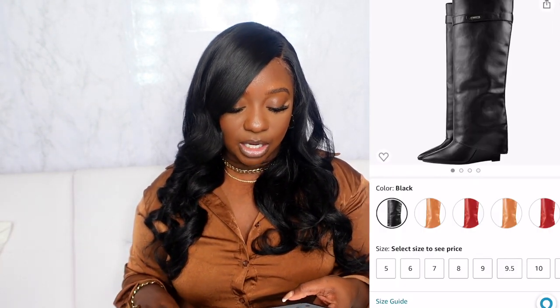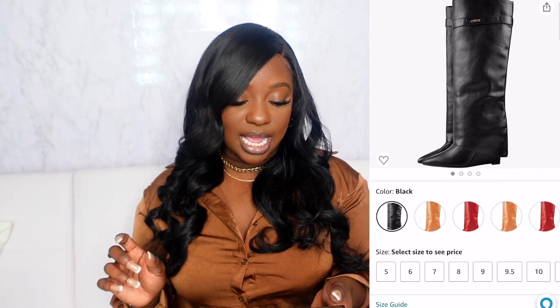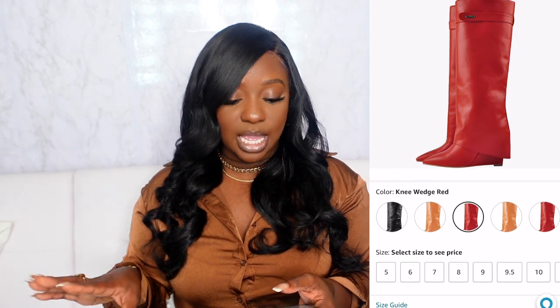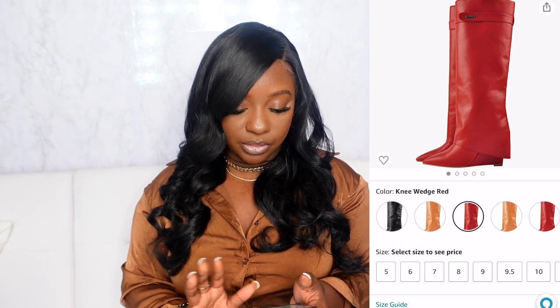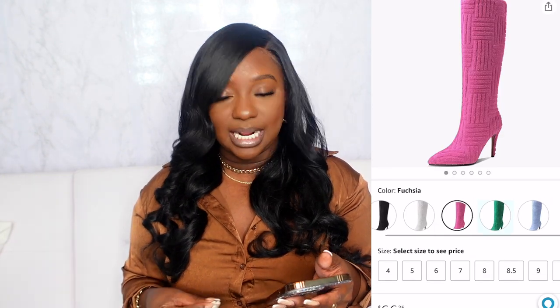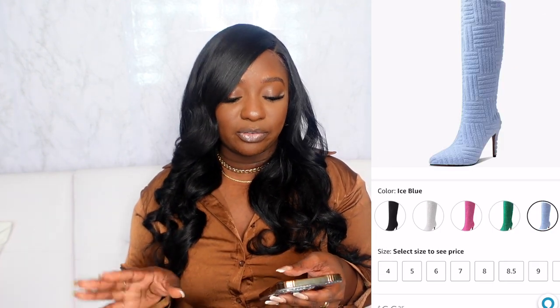I also found some really cute boot dupes — I always see these styles and love them for fall and winter. One seller has them in a rust color which is perfect, and another seller's version has a lock detail that's closer to the original boot being duped. They even have them in a fire red. There are also some terry cloth knee-high boots — that material has been really present since spring, available in black, white, and green. The texture gives a warm, cozy feel perfect for fall.